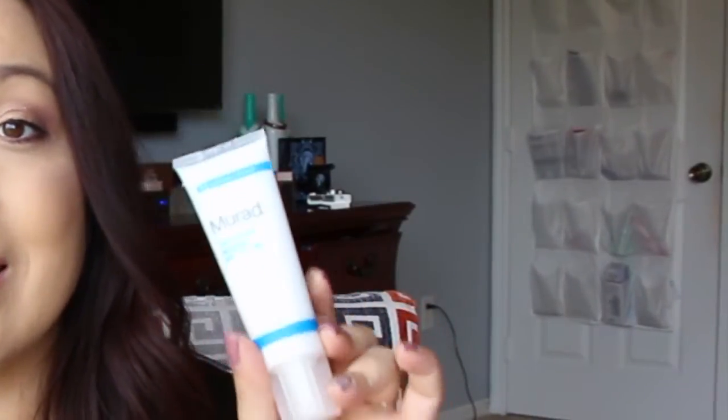For oil control I use the Murad Oil Control Mattifier with SPF 15. I only use it in the areas I need it — just the tiniest dab on my finger around my nose, my T-zone, my forehead, and my chin. If you use it everywhere it's so mattifying that you'll look crepey. I make sure I don't apply it under my eyes because you want hydration there, not mattifying.